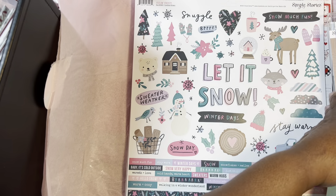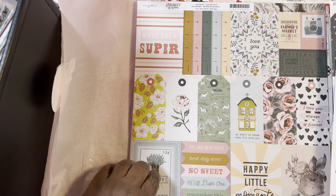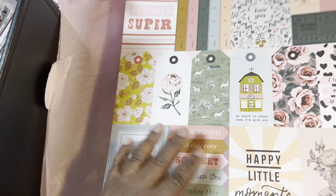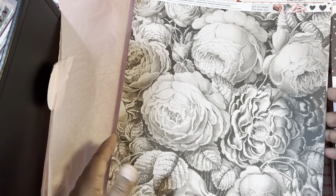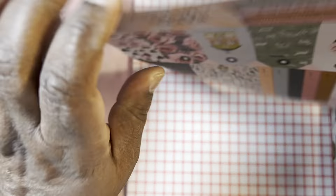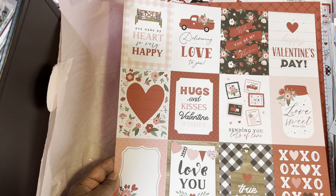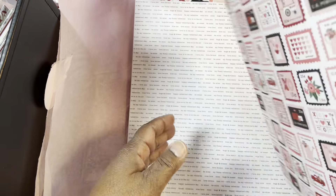And then we got the sticker sheet. And then we got Market Square - that was really pretty. I'm not a floral person, but I like that one. And then we got Hello Valentine. You can get the cutout parts and scrapbook just from that. You don't need the whole kit. I had to have that one.